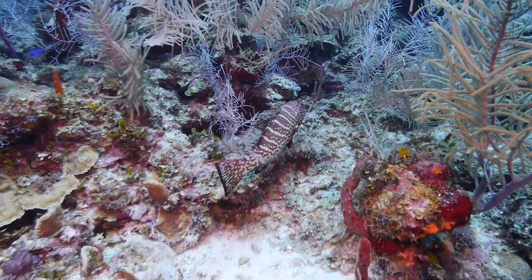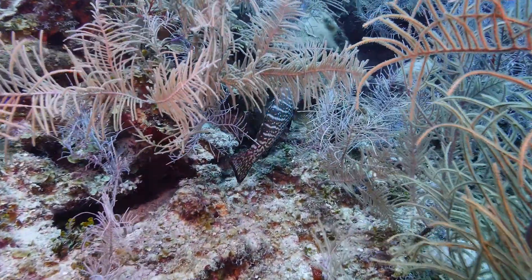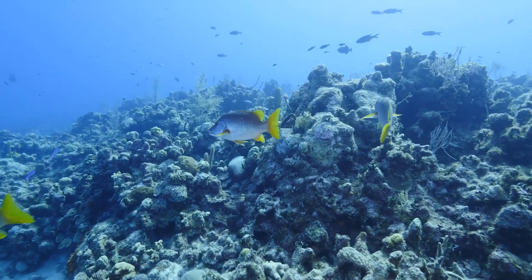We also saw a tiger grouper, other smaller types of grouper, and just tons of tropical fish. It was a really cool dive.